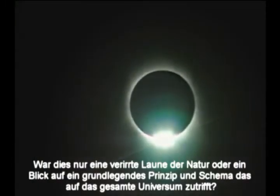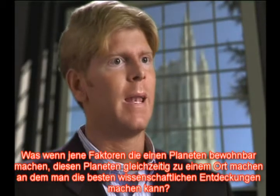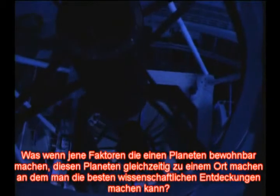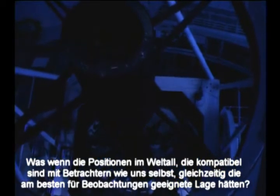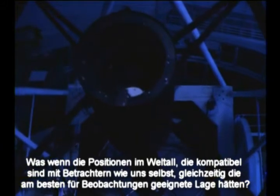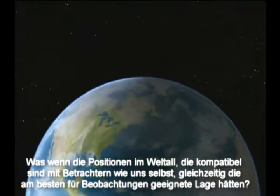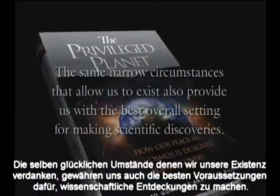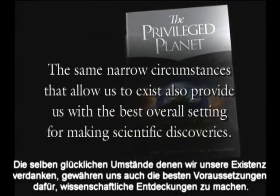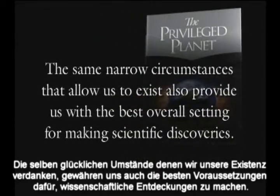Was this merely an isolated fluke of nature or a glimpse at a principle and a purpose fundamental to the universe as a whole? What if those things that make a planet habitable also make that planet the best place for making scientific discoveries? What if those rare locations in the universe that are compatible with observers like ourselves are also the best places overall for making observations? The same narrow circumstances that allow us to exist also provide us with the best overall setting for making scientific discoveries.